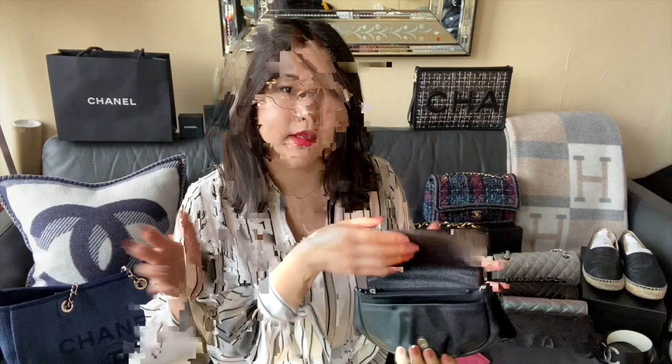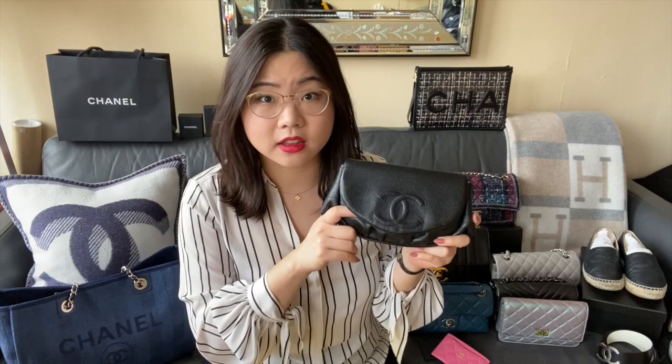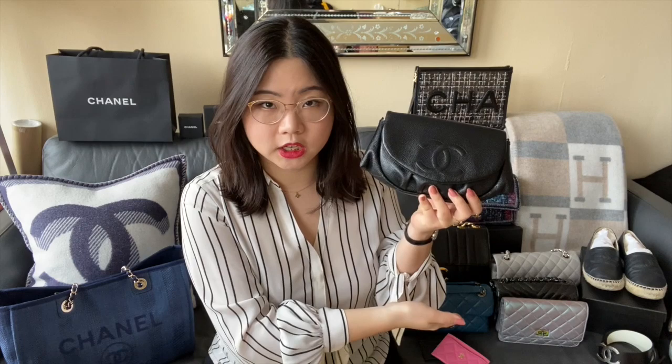The first Chanel piece that I ever owned was this wallet on chain right here — the half moon wallet on chain. It's in black caviar with silver hardware, and it has the magnetic closure and just the long strap tucked inside. I purchased this in 2014. This is now a discontinued style — I think they discontinued it around 2016 or so, so you will see some of these on the pre-loved market, which I highly recommend you check out. Given it is a WOC style it's a bit smaller, but because of the shape it doesn't have such a rigid structure, so you can fit a lot inside. It is definitely a very well-loved piece in my collection.